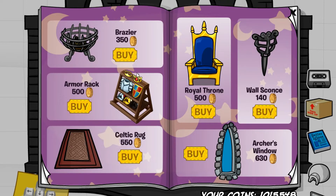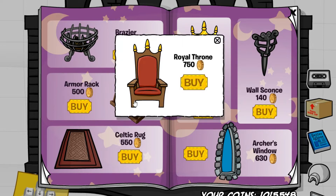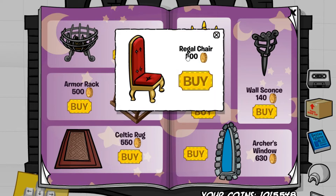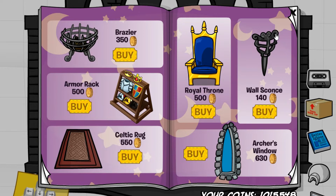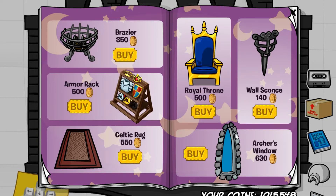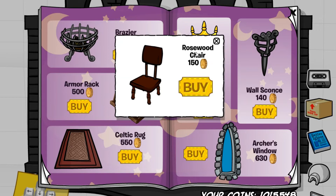On to the next page, we have four cheats on this page as well. The first one is located on this armor rack, which gives you the royal throne. The next cheat is located on this royal throne, which gives you the regal chair. The next cheat is located right here, which gives you the rosewood dining table. And the last cheat is located right here, which gives you the rosewood chair.